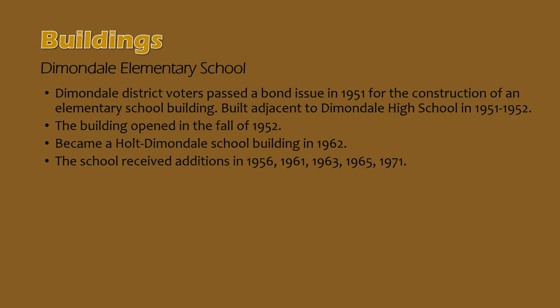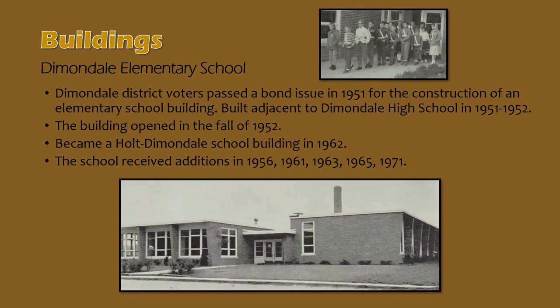Holt and Diamonddale united in 1962 — we'll talk a bit more about the details of that merger later. To look at the Diamonddale Elementary School building, which is still in use today: Diamonddale voters passed a bond issue in the fall of 1951 for the construction of a new elementary school. The new elementary was built adjacent to Diamonddale High School over the course of 1951 and 1952, and the building opened in the fall of 1952. The building joined the Holt family in 1962 and has received numerous additions over the years, including in the 1950s, 60s, and 70s.